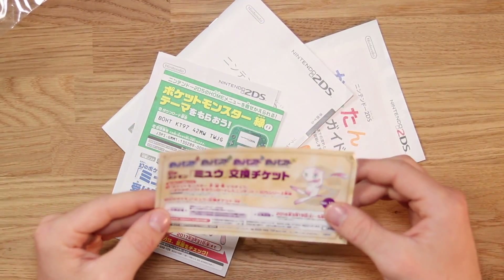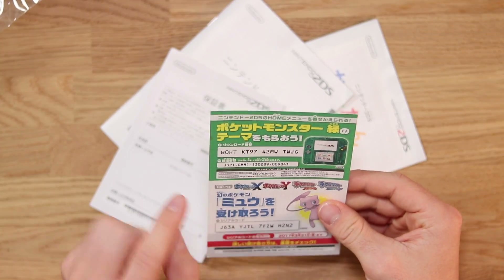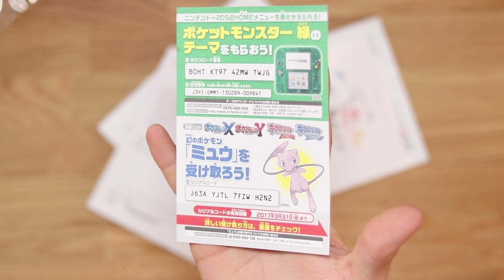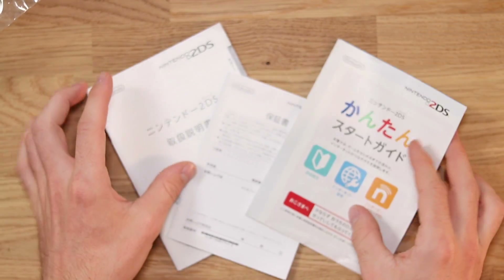We've also got a little Mew piece of paper here — not sure what that's for. We've also got this right here, and that is the code. We've also got another code here for Mew, so do your worst with those and see if you can get anything out of them. And then we've got the normal manuals and paraphernalia that we get with the 2DS. That is it for all of the leaflets and whatnot.